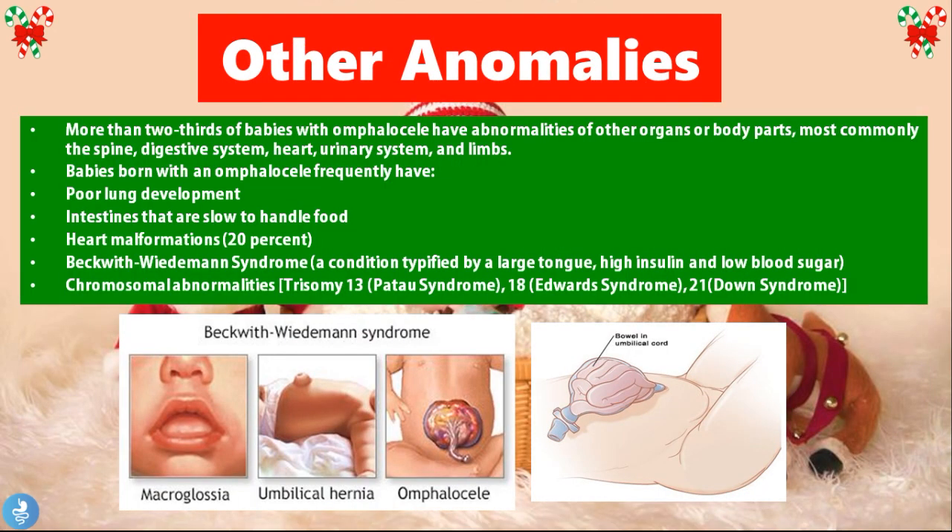Quite often in children with an Omphalocele we may have other abnormalities. More than two thirds of babies with an Omphalocele have abnormalities of other organs or body parts, most commonly the spine, the digestive system, the heart, urinary systems, and the limbs.